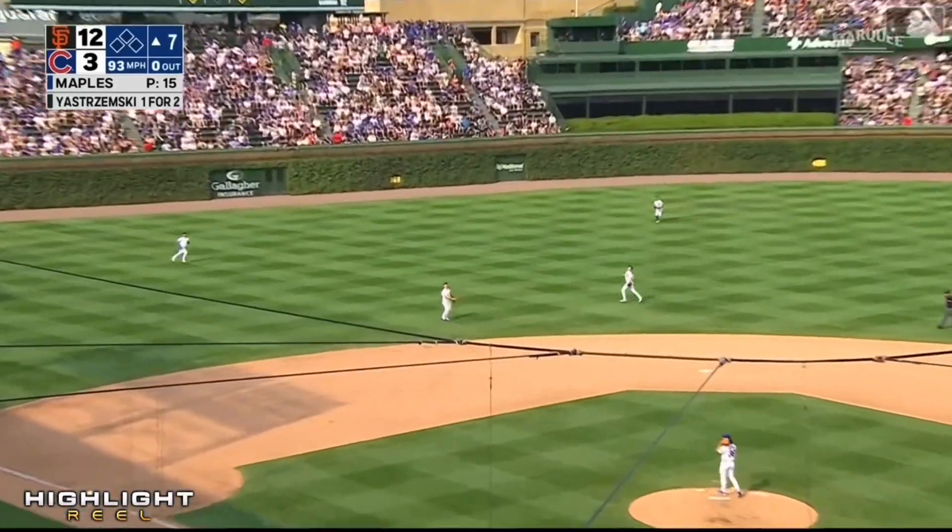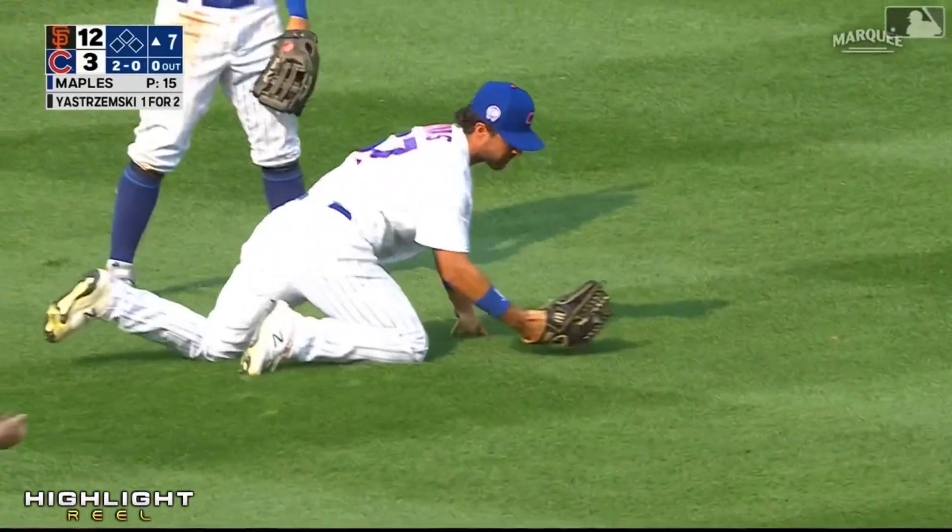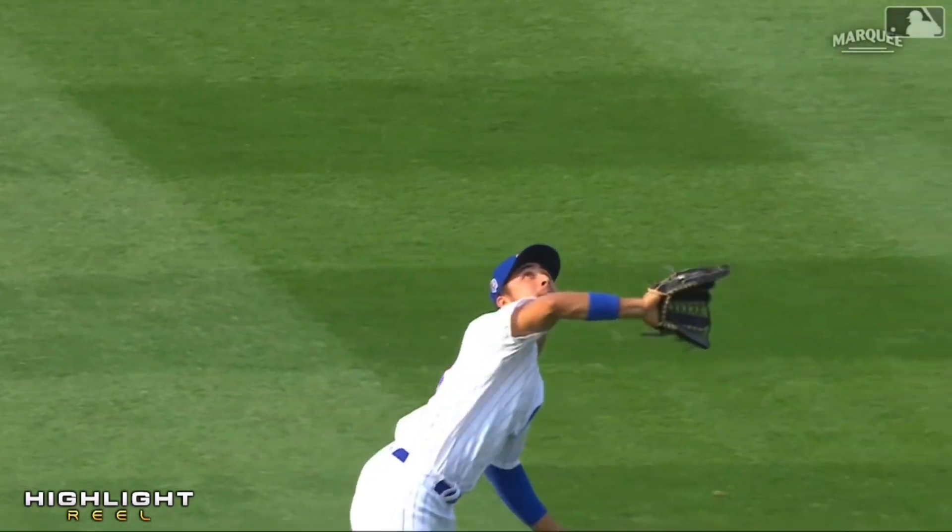Beautiful play by Sergio Alcantara — what range he showed. It's a high one — diving play. What a play.